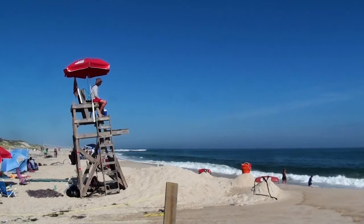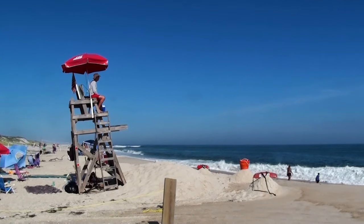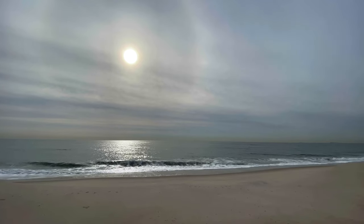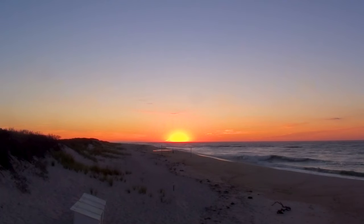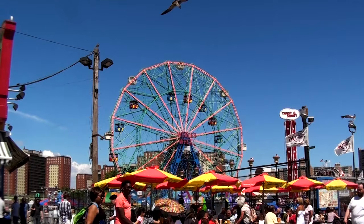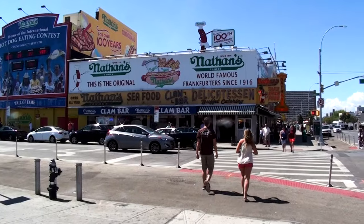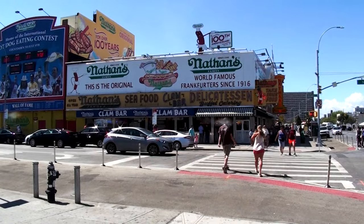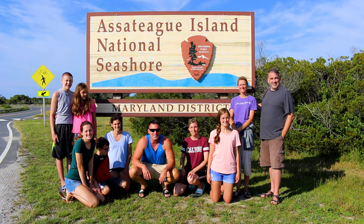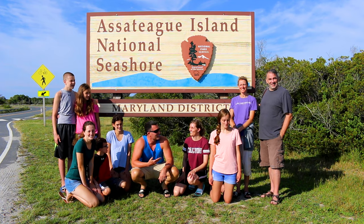On the island are some lifeguarded beaches. Beach camping is also available, and as with many of the national seashores, be prepared for mosquitoes. A fun nearby stop is Coney Island with a visit to the amusement park and the original Nathan's Hot Dogs.